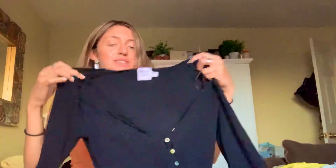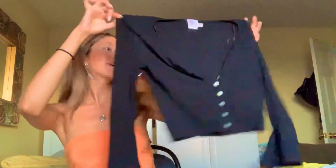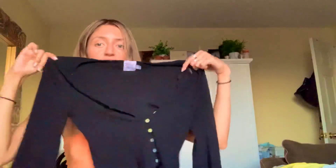The next top I got is another beautiful one — it's kind of a cardigan. It just looks like a simple black top, but I really love the sleeves. It has cute little buttons so you can unbutton it more if you'd like to make it more cropped.